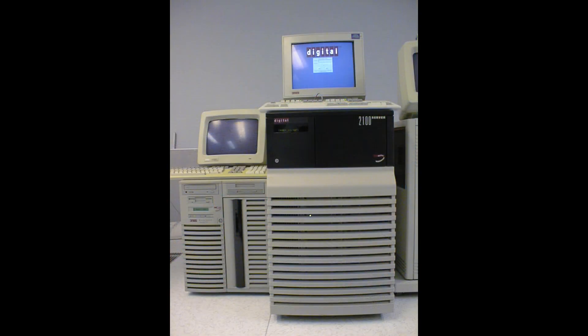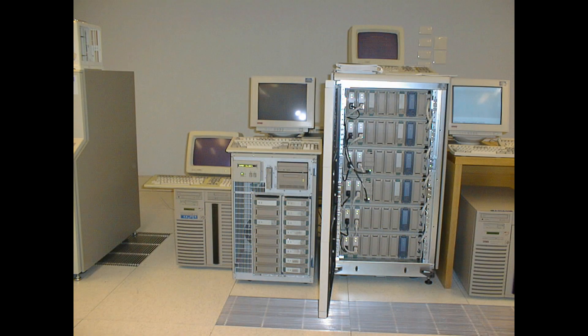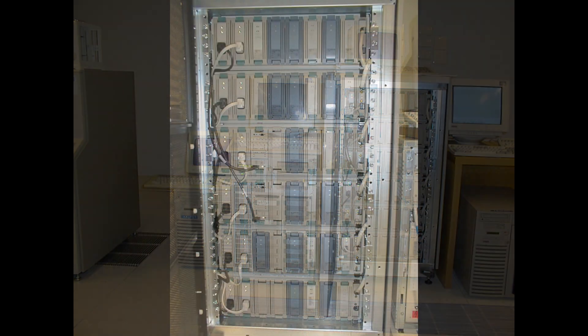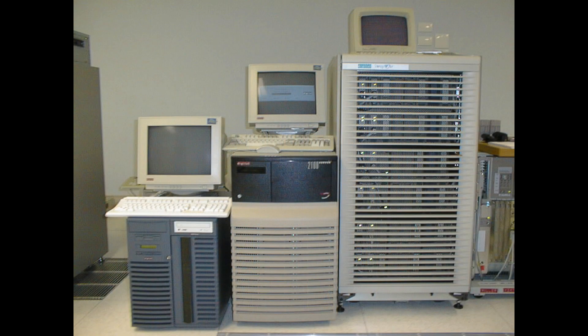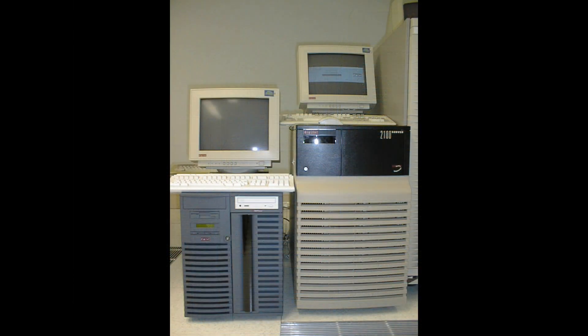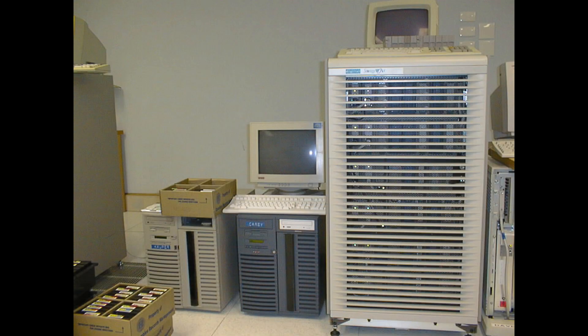This is an Alpha 2100 and a 1000 next to it, and the StorageWorks expansion on the side — I think we used a Switzer controller between the two. There were no HSZs in this one. And then we replaced the 2100 with the 1300 on the left there — so the 2100 is gone and the 1300 is left.